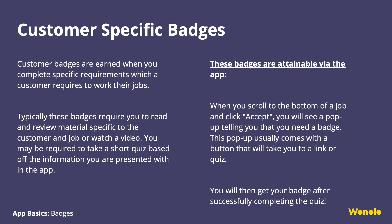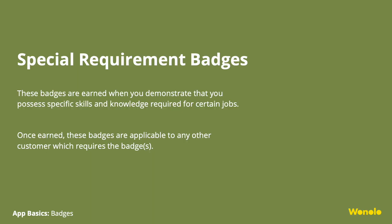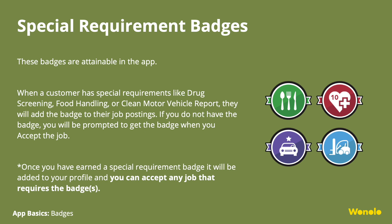Customer-specific badges are earned when you complete specific requirements that a customer requires to work their jobs. These badges typically require you to read and review materials specific to that customer and job, and are attainable through the app. When you scroll to the bottom of the job and click Accept, you will see a pop-up telling you that you need a badge, usually with a button to guide you through the process. Special requirement badges are earned when you demonstrate specific skills and knowledge — such as drug screening, food handling, or a clean motor vehicle report. If you don't have the badge, you'll be prompted to get it when you accept the job.